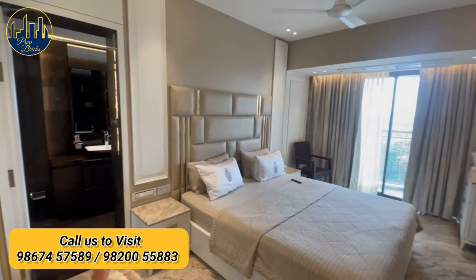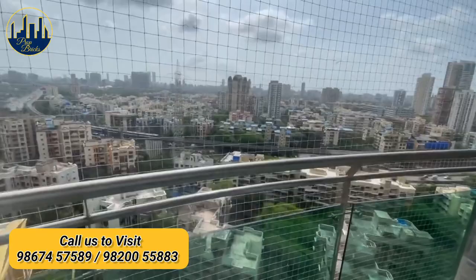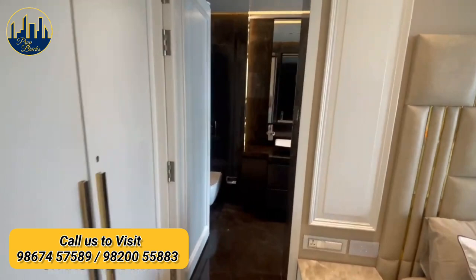Personalized design bedroom with its own balcony. Spacious bathroom attached to the bedroom with a balcony access as well.